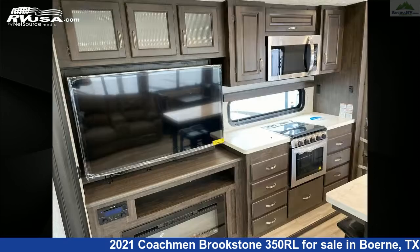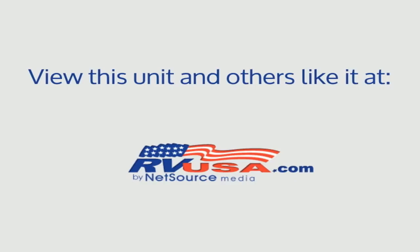For more information and pricing on this unit, and to see all units available for sale by Anseera RV, visit rvusa.com.